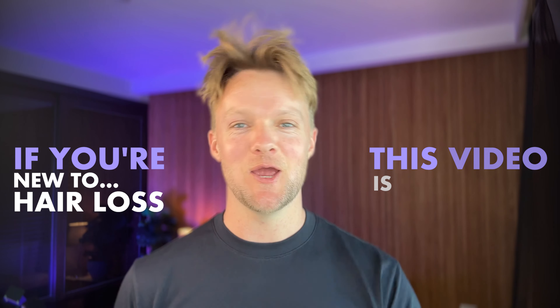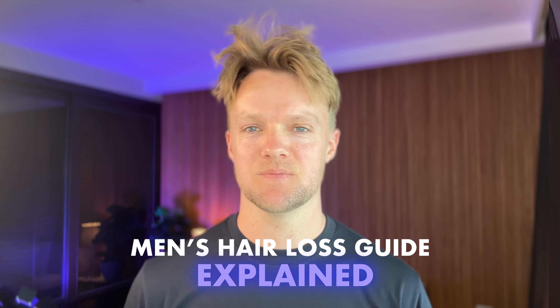If you're new to hair loss, then this video is for you. This is our men's hair loss guide, explained as simply as possible.